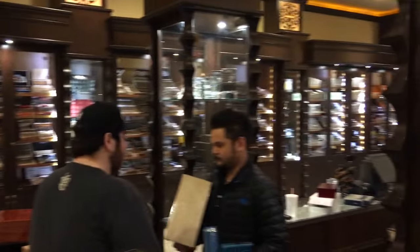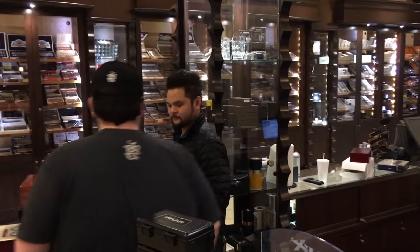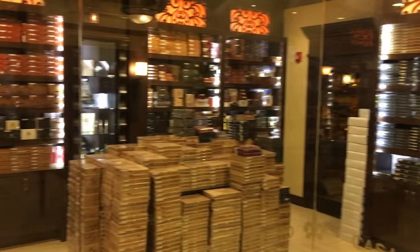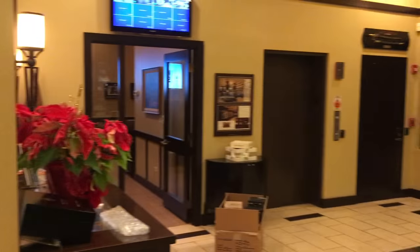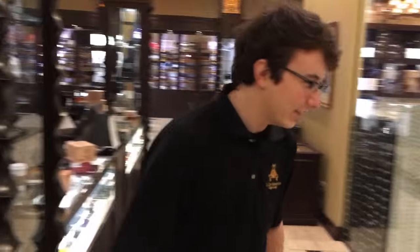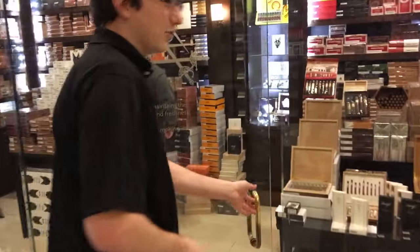We're at the Casa de Monte Cristo. That's Omar right there, he's the manager — great guy. I'm hanging out with Matt as well. Here's one of the rooms, mostly for boxes and stuff. They have the VIP lounge down there, pretty cool place. We'll check that out very soon. Say hi Omar! Alright, let's go Matt — first we'll start with the vintage room.